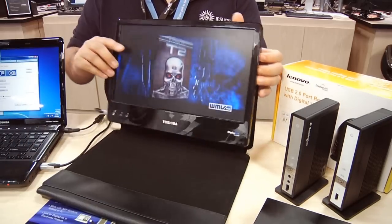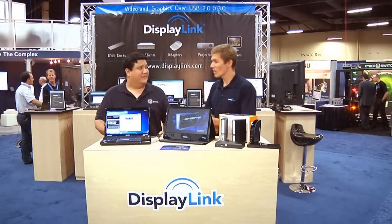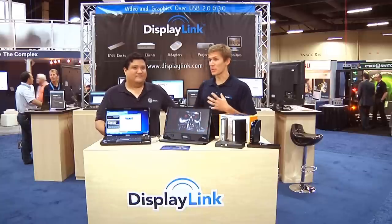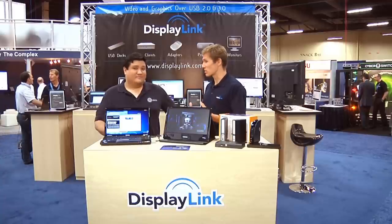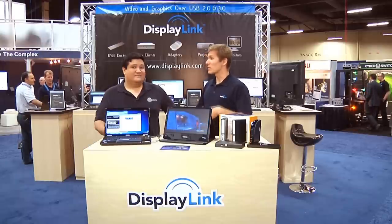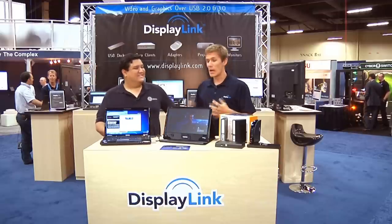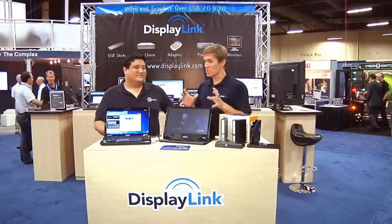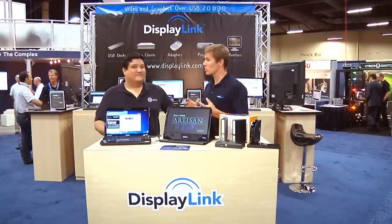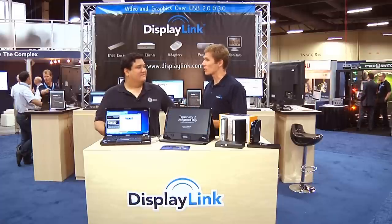This is not all you've got at the show — I understand you're also bringing out your next generation chipset. So we've been working on our next generation chipset, which is based on USB 3. USB 3 has been around with external chipsets for about a year now, and Intel just announced at IDF that they're going to put it into their chipset, so you're going to see it becoming pervasive probably next year. What we're doing is taking our tried-and-true USB 2 to graphics technology, moving that to USB 3, taking advantage of the bandwidth to provide more screens, higher resolution, and better quality for the end user.